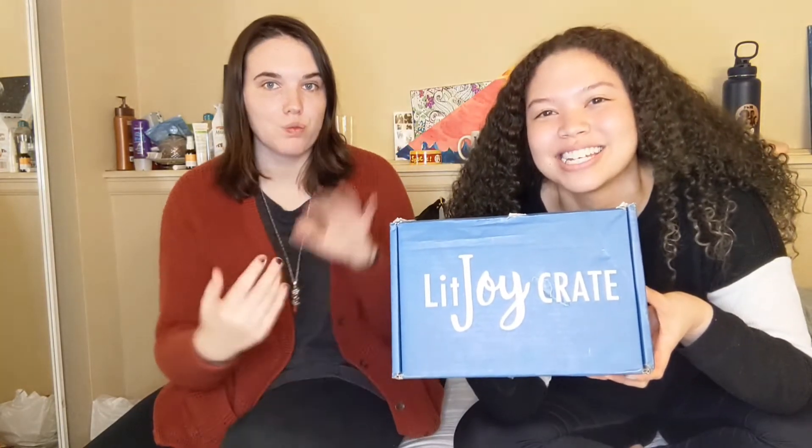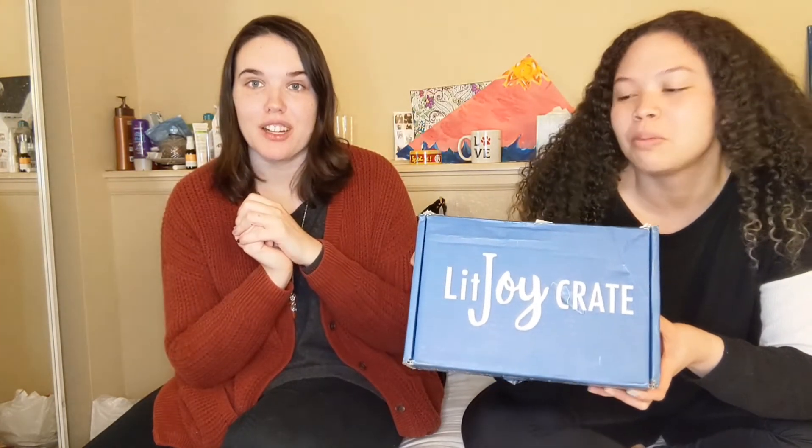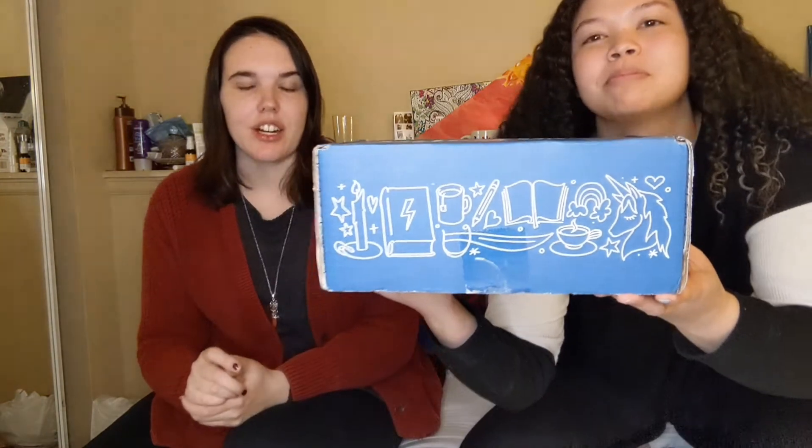Today we have another LitJoy Crate unboxing. This month's theme is Journey to Belong, and it's actually a part of their young adult subscription. In each young adult subscription, it comes with one book signed by the author, and then everything in the box relates to the book, which I think is pretty interesting.